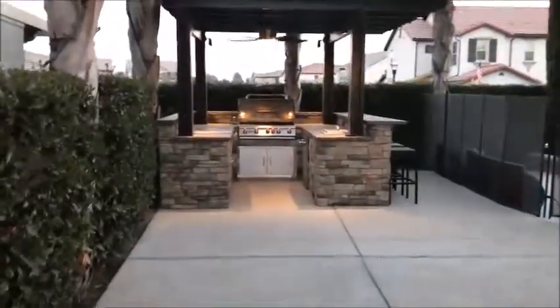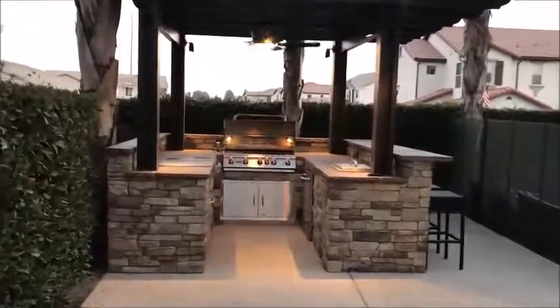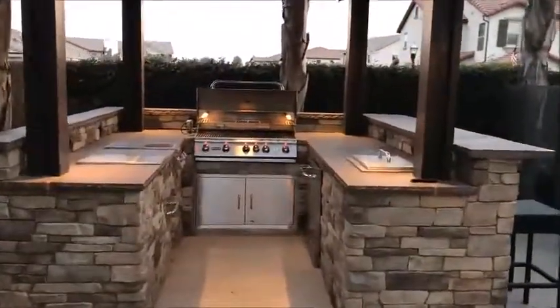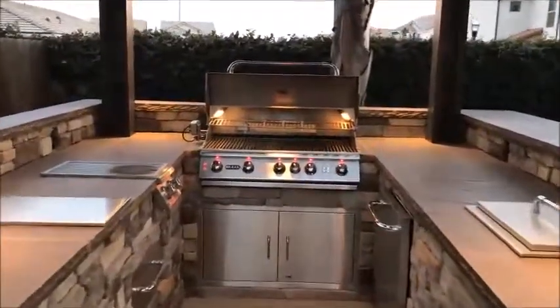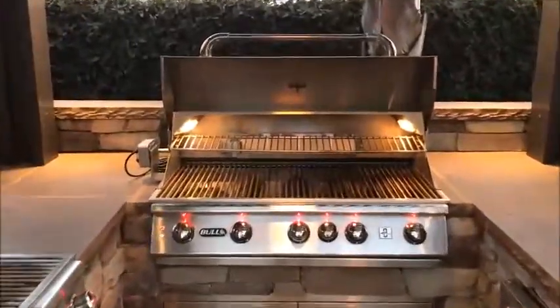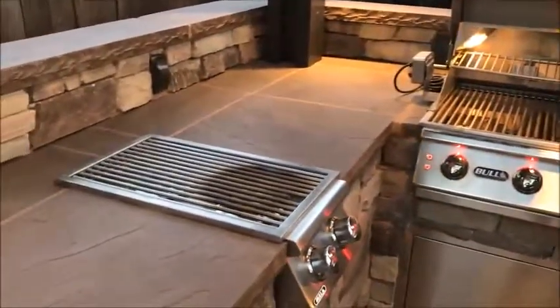The project also features a barbecue island and overhead pergola, with a Bull Elite 38-inch barbecue with rotisserie, LED lights, and a side burner.